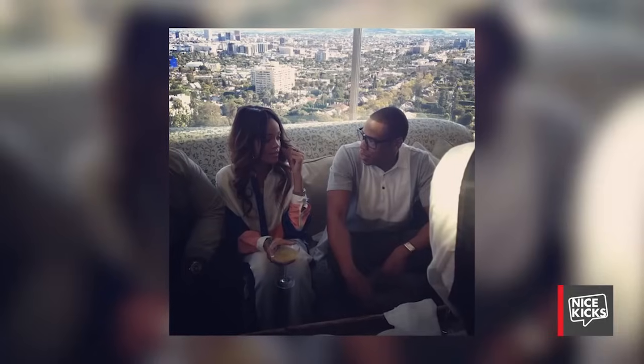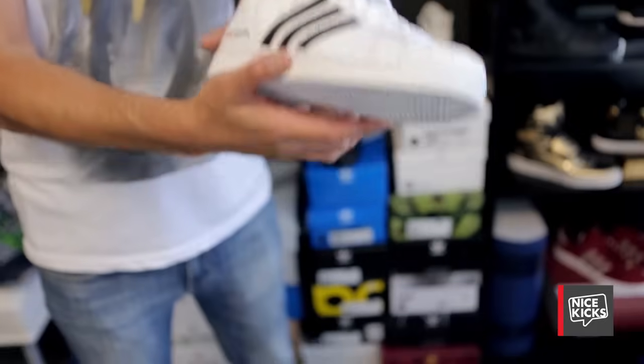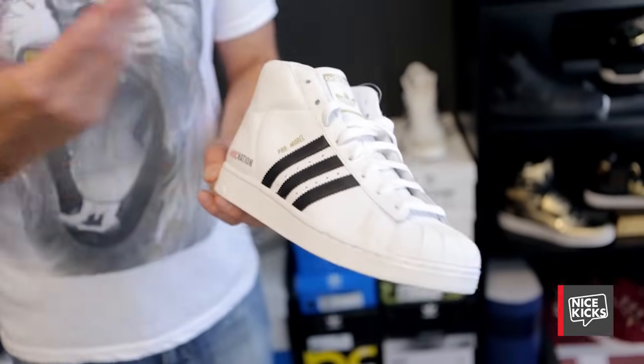We partnered with Roc Nation for their brunch a year or two ago. The shoe they picked — at Jay-Z's direction — was the Pro Model, to embellish with their logo and gift out to their artists. Their whole diverse portfolio of artists were gifted this shoe at the Grammys, from Haim to Rita Ora, Rihanna, and Jay-Z himself.